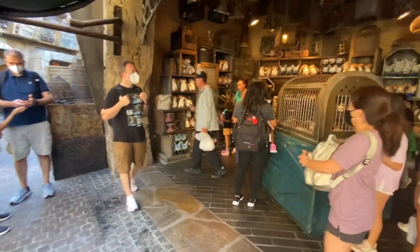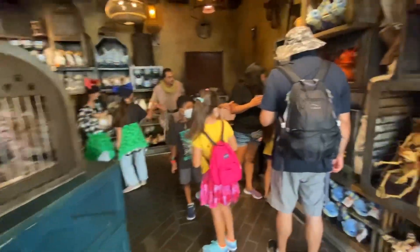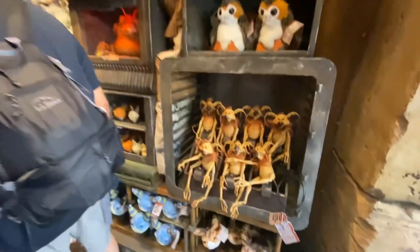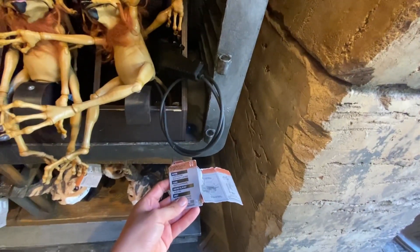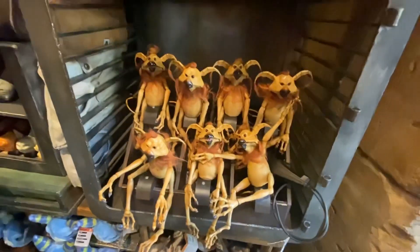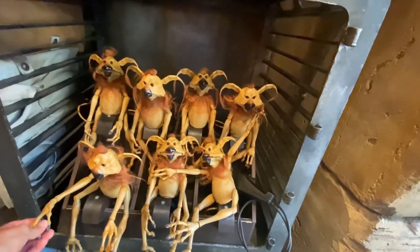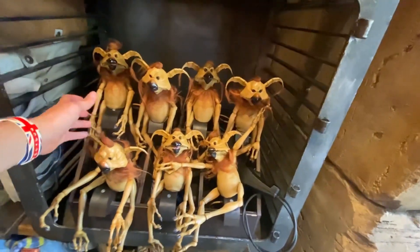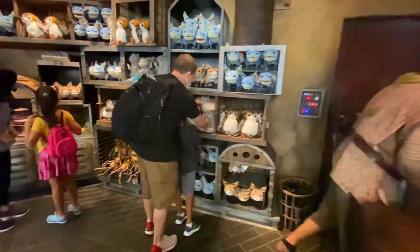Our last stop is the Creature Stall. I doubt there are new creatures but we'll check. Right now they have the Kowakian monkey-lizard — they don't have the colorful one yet, only the brown one. I'll put a picture on screen so you can see the colorful version that I'd like to get.